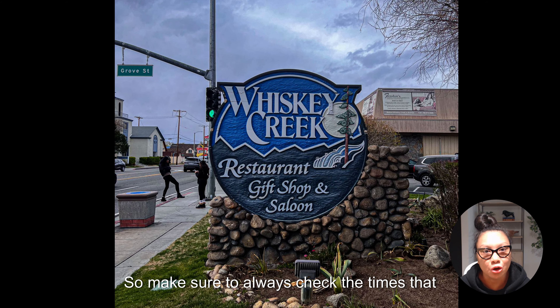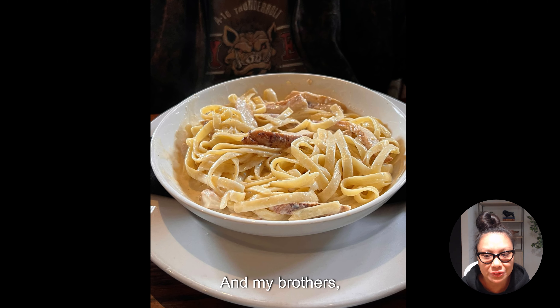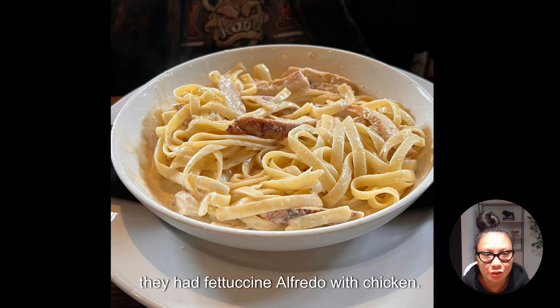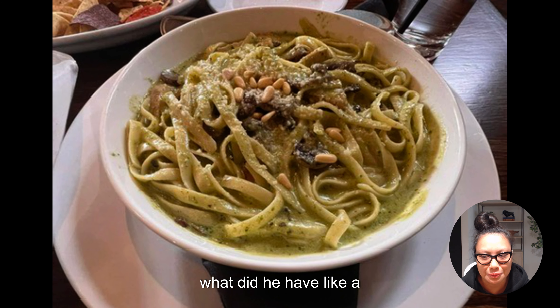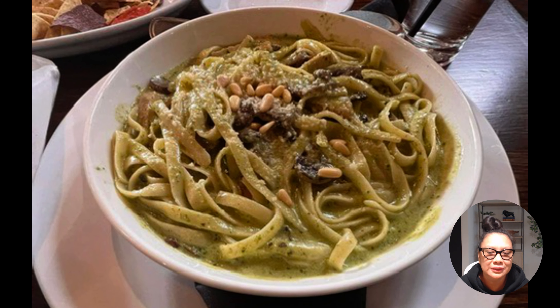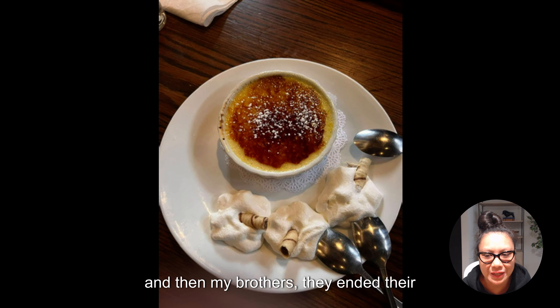I had the parmesan crusted chicken with garlic mashed potatoes and a delicious carrot puree — it tasted a little sweet and was really good. My brothers had fettuccine alfredo with chicken and pesto pasta. They ended their dinner with creme brulee, but I was way too stuffed.